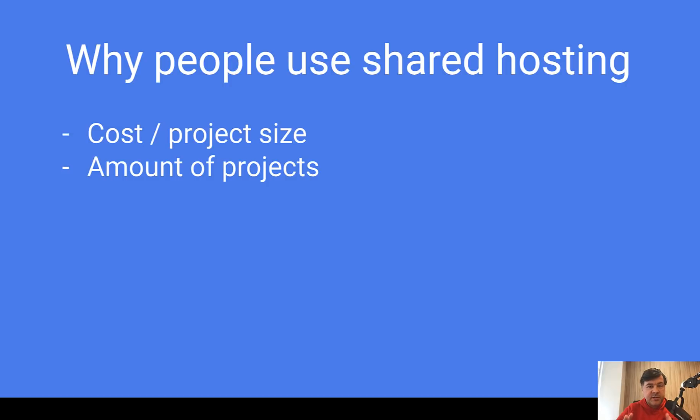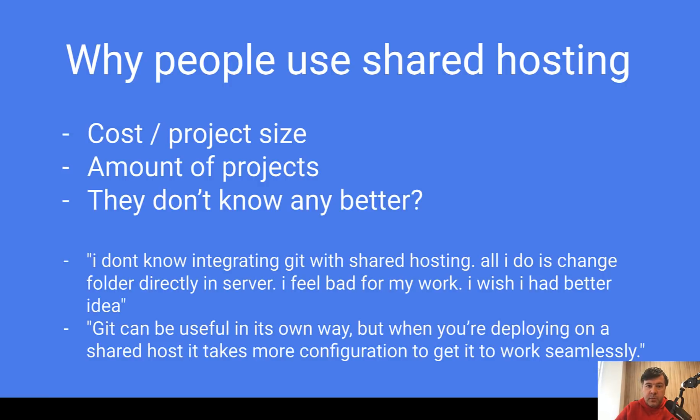In summary, here are my thoughts on why people use shared hosting. Usually it's cost — shared hosting is cheaper, and if the project budget doesn't allow $5 or $10 more per month, and the project is really simple, like a personal website, why bother with Git and SSH? Another reason is the amount of projects — if someone is just starting with one small personal project and is already familiar with shared hosting, why use something more complex? And reason three: they simply don't know any better. They haven't tried, or tried and failed to use Git and dedicated servers.